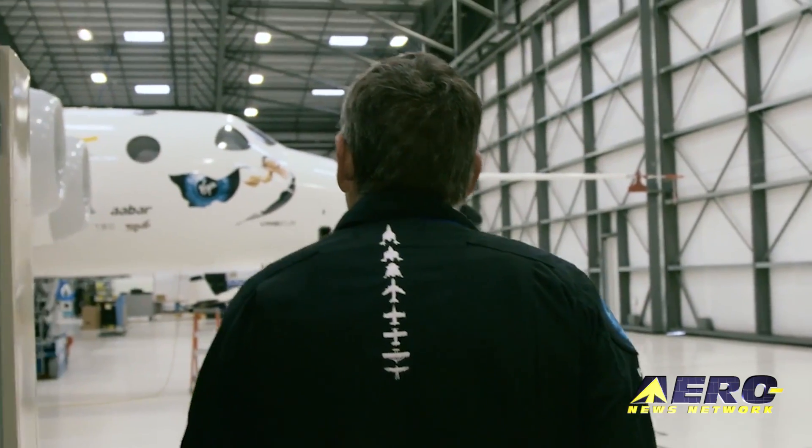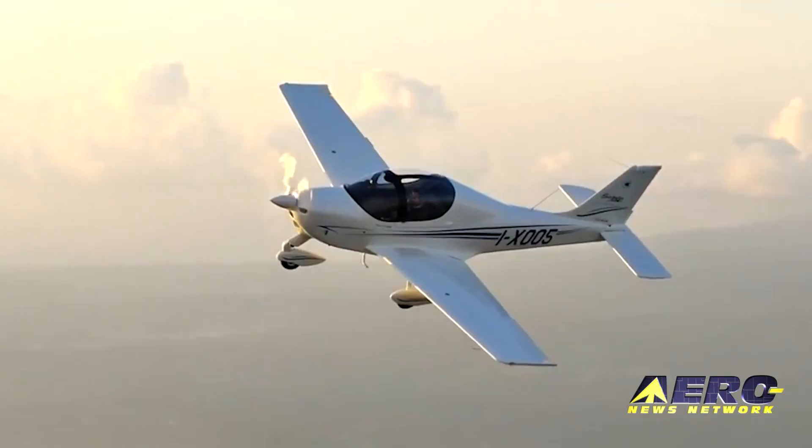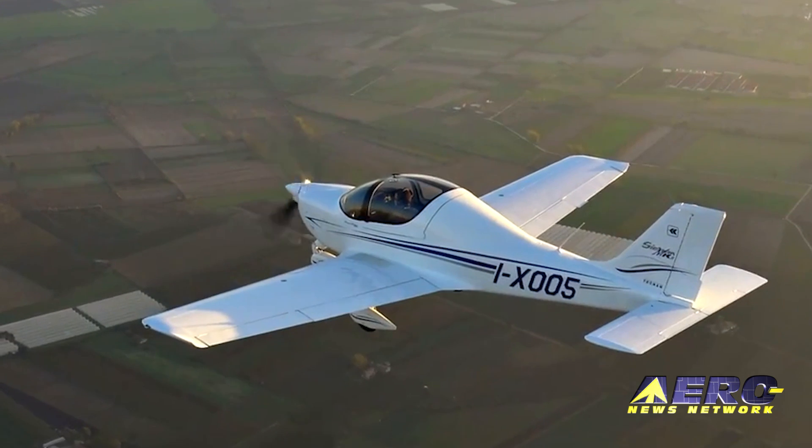Coming up on today's episode of Airborne Limited: the new SpaceShip 2 free flies for the first time, Tecnam upgrades their P-2002 light sport airplane, and NOAA Hurricane Hunters move to Lakeland Linder Airport.